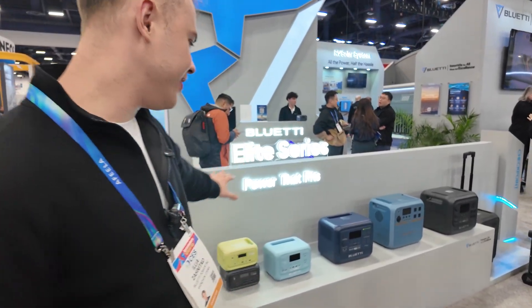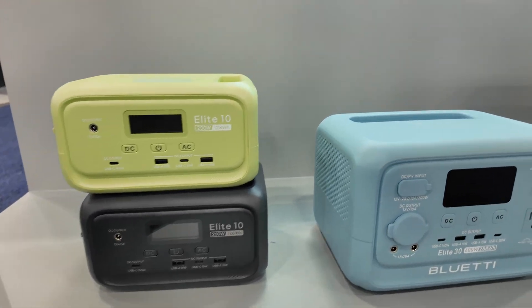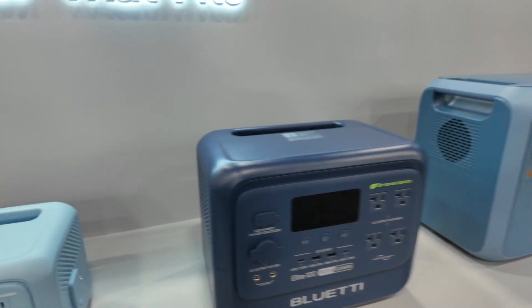Here we have our Elite Series — please take a look. All different sizes, from small to big.